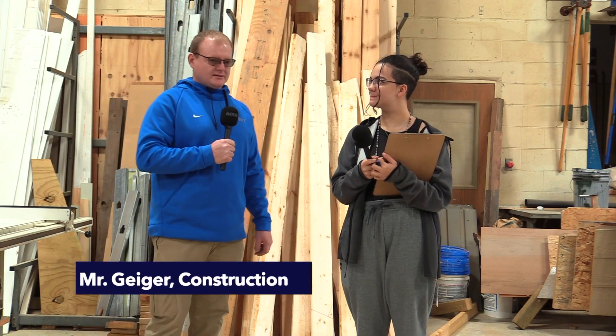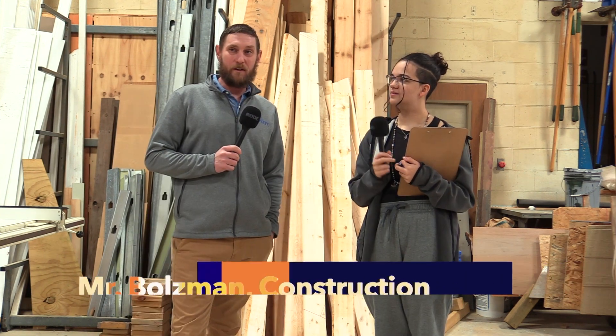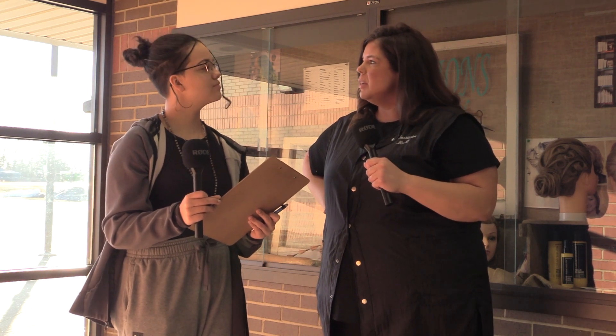I teach construction building trades. In here, our students get to learn the basics of construction and then take their skills outside and work on our house project. We build a house every year and teach the kids a little bit of the ins and outs of the construction world. It's a 1,500-hour program outlined by the state of Michigan, and at completion of the program you get licensure. There are also special certifications you can gain along the way.